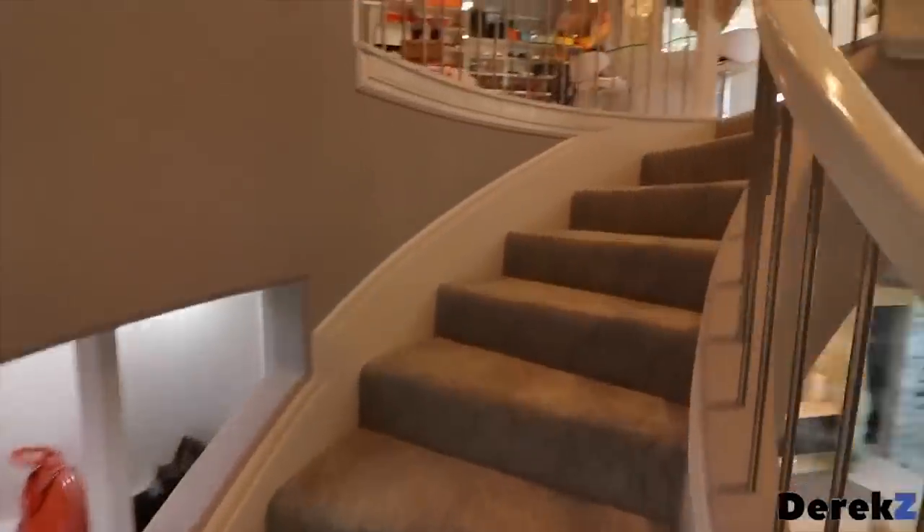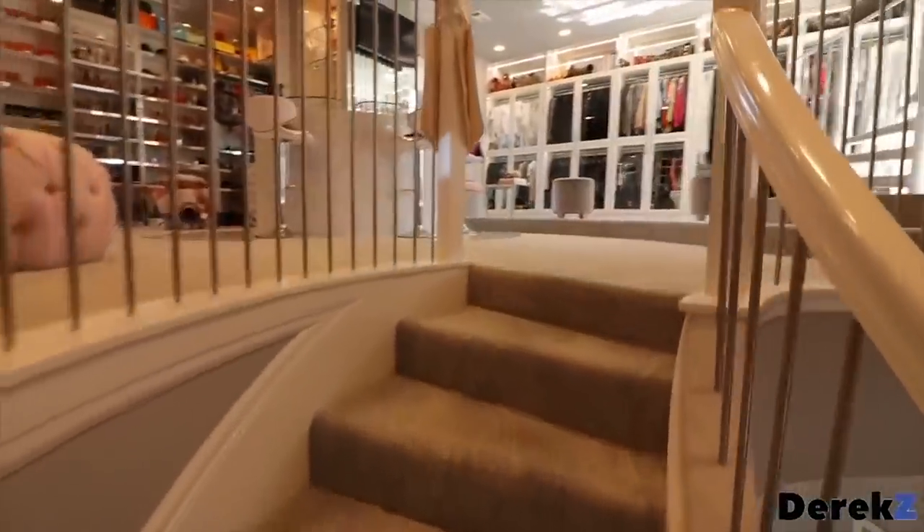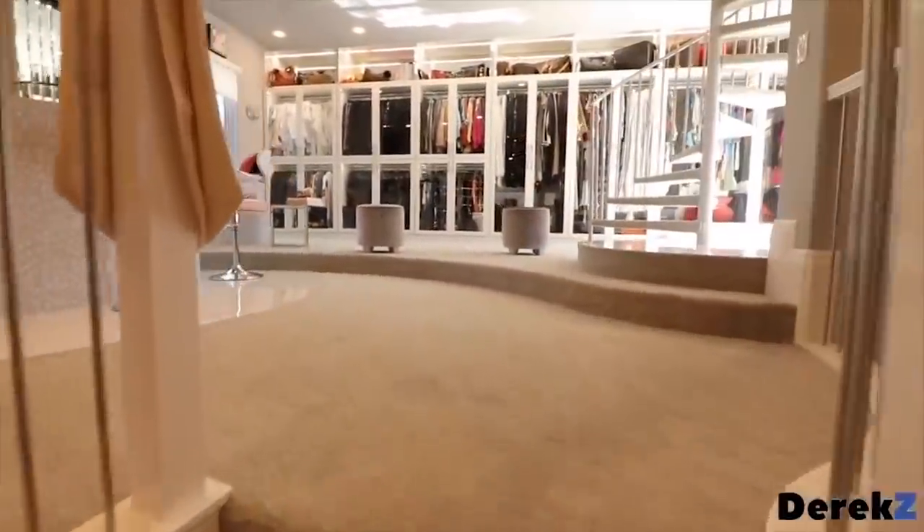If you're an OG YouTube fan, you can probably remember the days when your favorite YouTubers were actually relatable and filmed their videos from their completely normal bedrooms, which looked a lot like our own. But those days are long gone, so we're about to take you inside the most mind-blowing part of these YouTubers' insanely impressive homes.